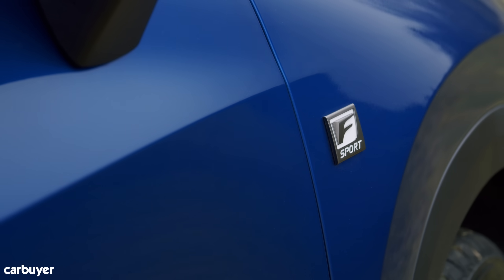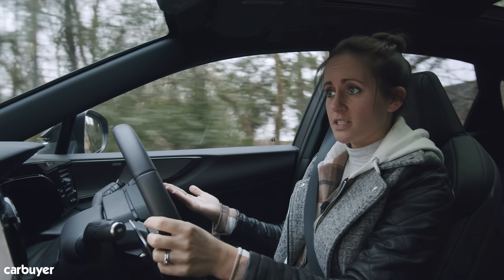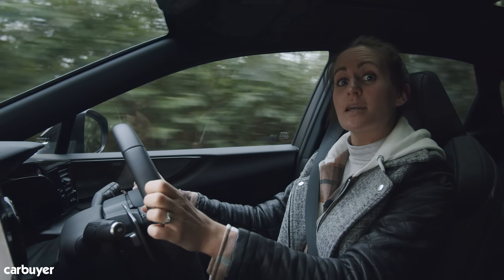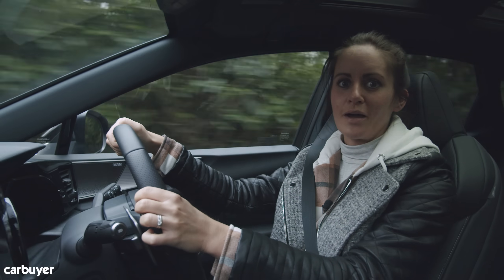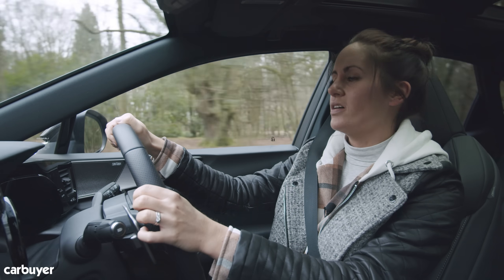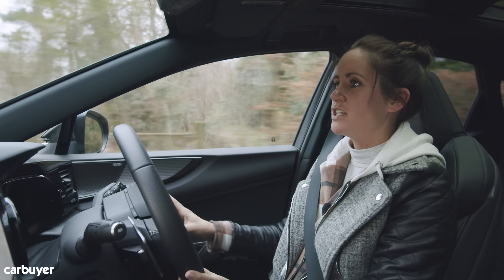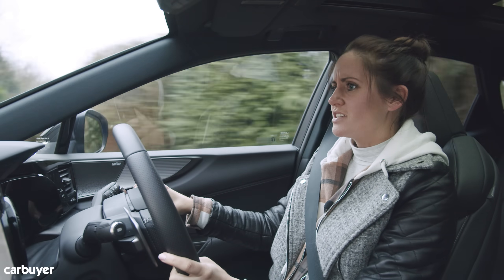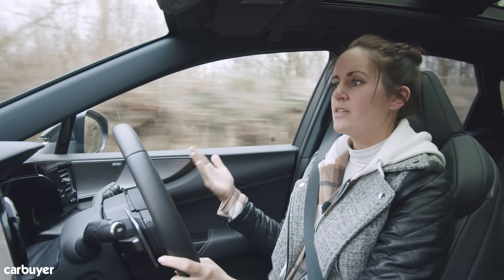We do like our cars sporty, so we have the F-Sport styling here. On the road, this is the standard hybrid — the NX 350h — but for the first time the NX also comes as a plug-in hybrid, called the 450h+. That costs an extra nine thousand pounds spec for spec, so it's worth checking you can recoup the money through reduced company car tax or by plugging in regularly. Under the bonnet we've got a 2.5-litre petrol engine and an electric motor.